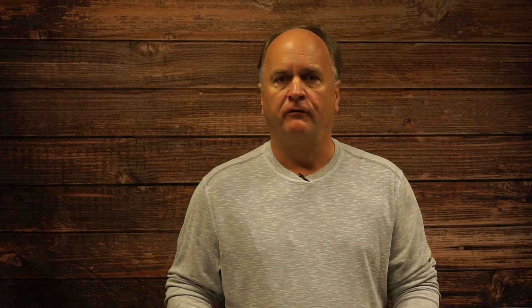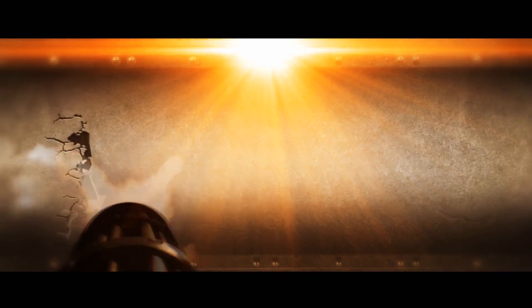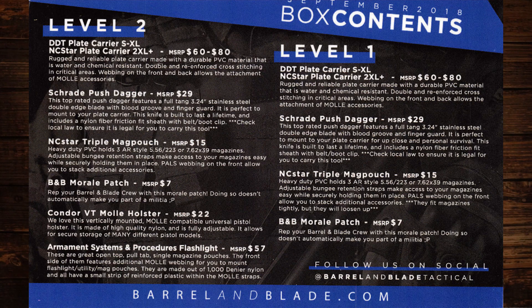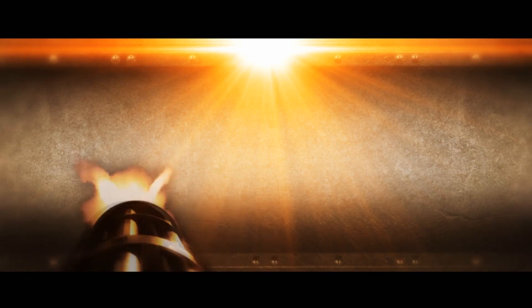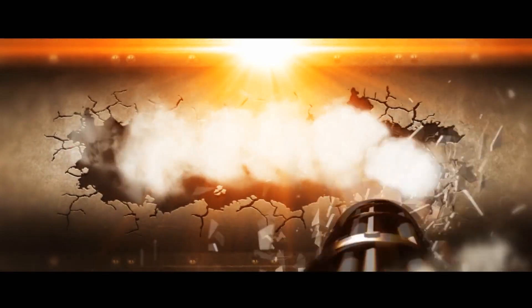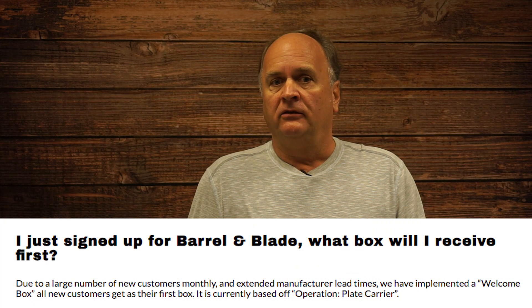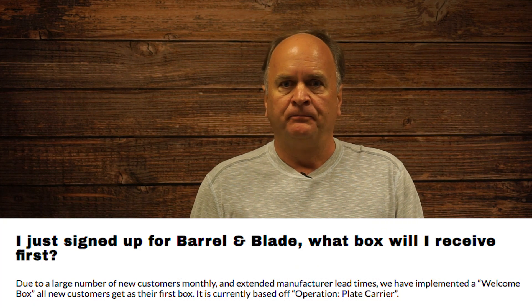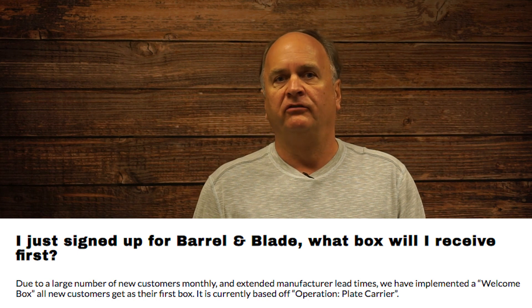On opening the box, the first thing I see is a note card saying this is part of Operation Plate Carrier. On the back of the card is a breakdown of the gear in the box with what Barrel & Blade claim are the prices — we'll check the pricing in a little bit. The Barrel & Blade website says that due to the large number of new customers monthly and extended manufacturer lead times, all new customers will get this as their first box. I can see the rationale behind doing it that way, but I don't really like the idea.